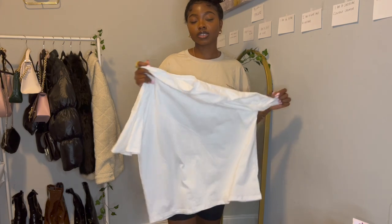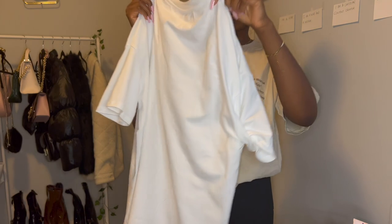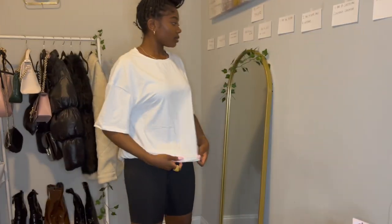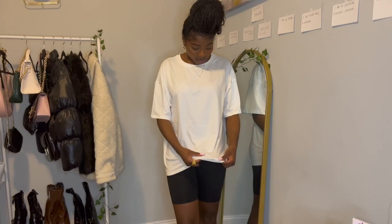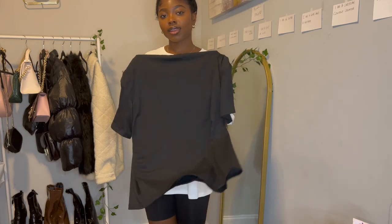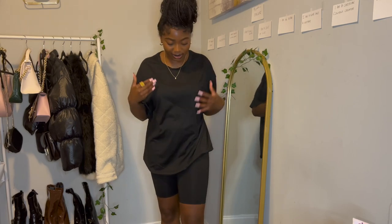I bought two of the same tee in white and black. The white one — I really like the material, it's really soft. I got it in a medium and it is truly oversized, so I wouldn't say to size up. I'll try it on real quick. This is the white oversized tee — it goes with everything, the material is soft, cozy, and cute. No question, just get it.